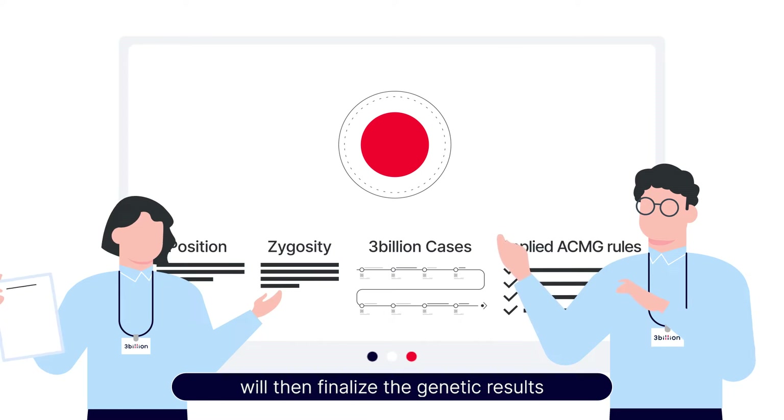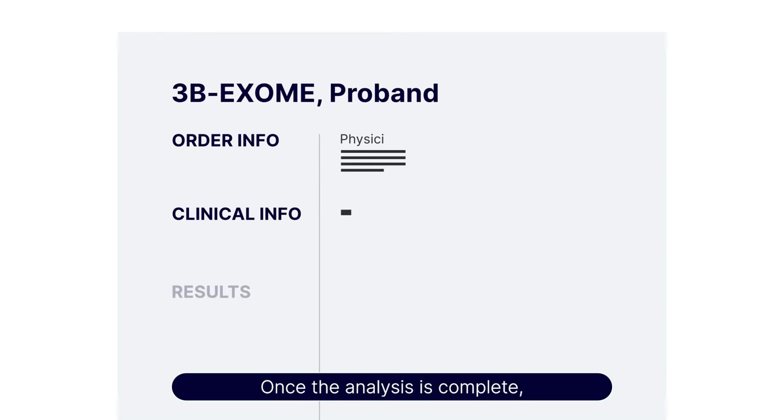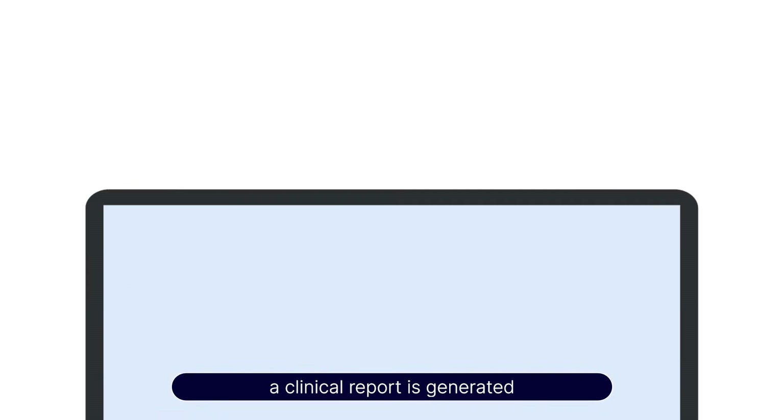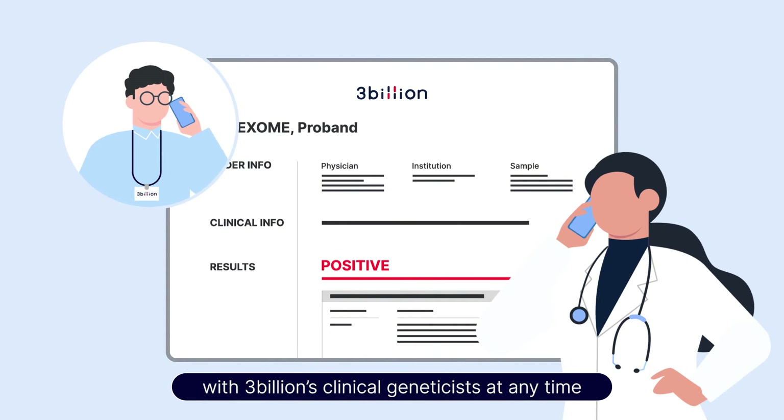3 Billion's clinical geneticists will then finalize the genetic results. Once the analysis is complete, a clinical report is generated and delivered online to the physician. If the physician would like to consult about the results, they can request a consultation with 3 Billion's clinical geneticists at any time.